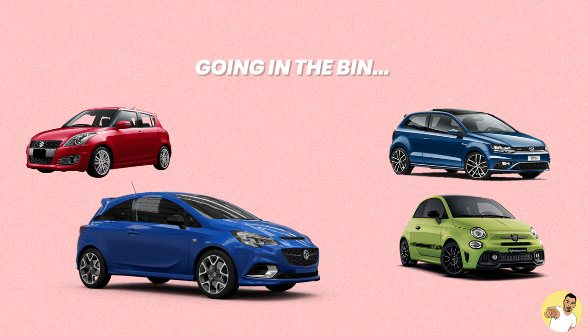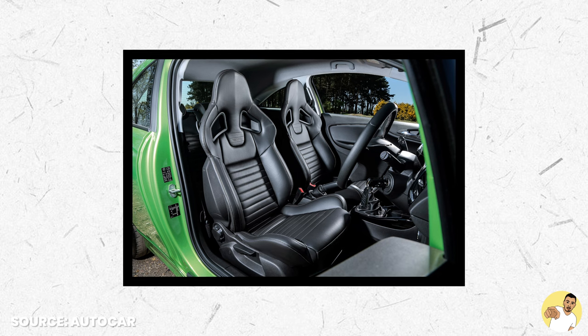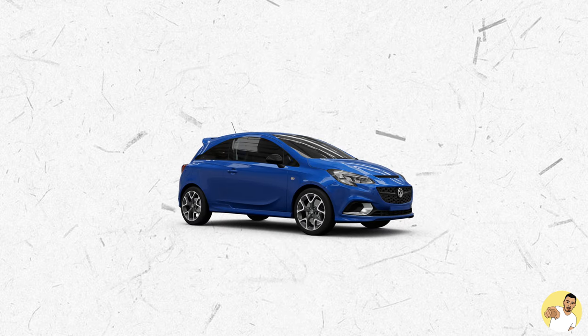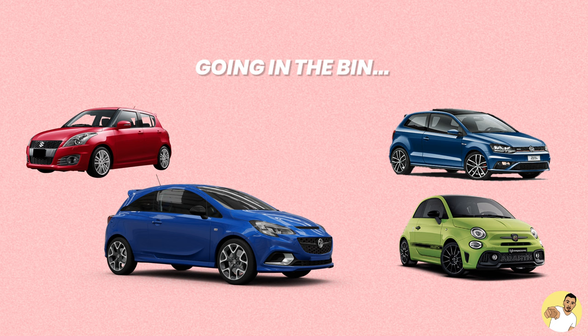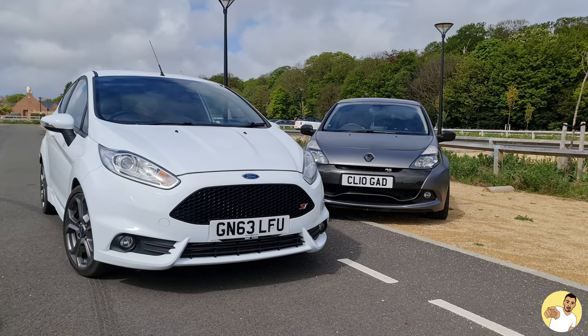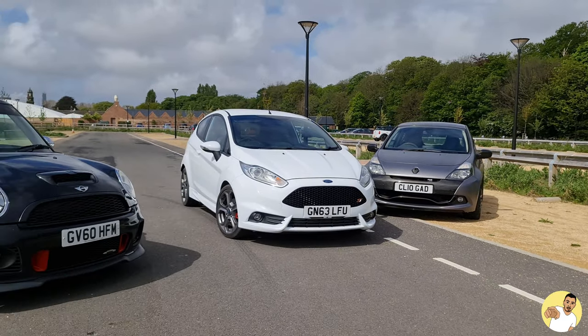The VXR is the next one on the hit list, and to be fair I did look at buying one of these. The spec looks half decent and the interior is arguably the best of the lot, but there are just a lot of small things that annoy me about them. The visibility out of the rear is shocking, the ride is too stiff for everyday road use, and it has the worst MPG out of a lot of them. That leaves me with my top three: the JCW Mini, Clio 200, and the Fiesta ST.